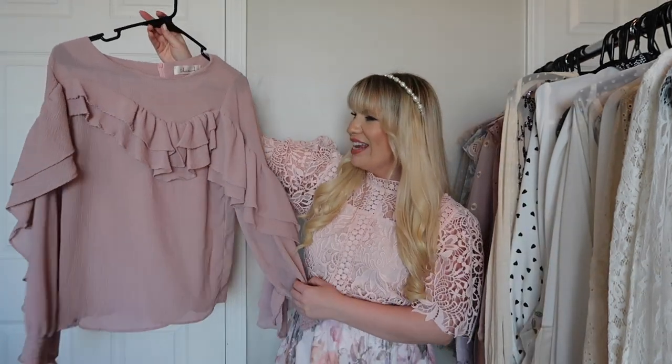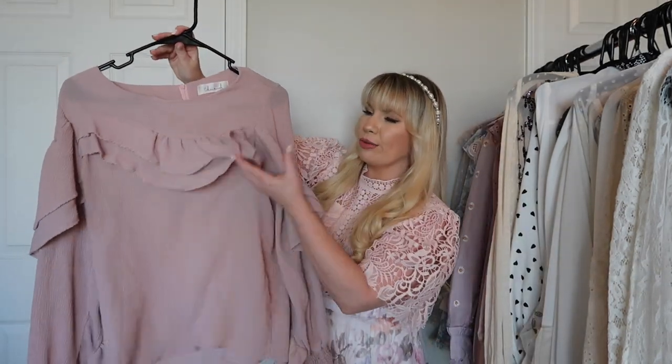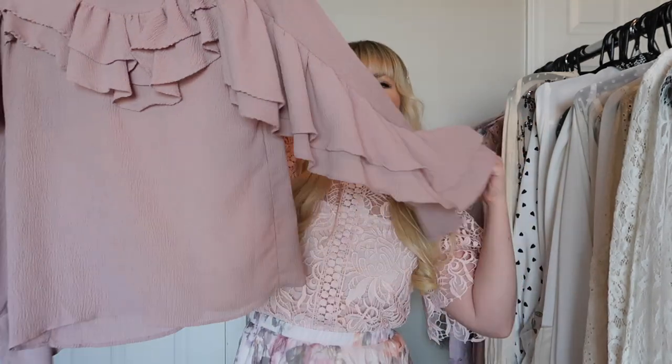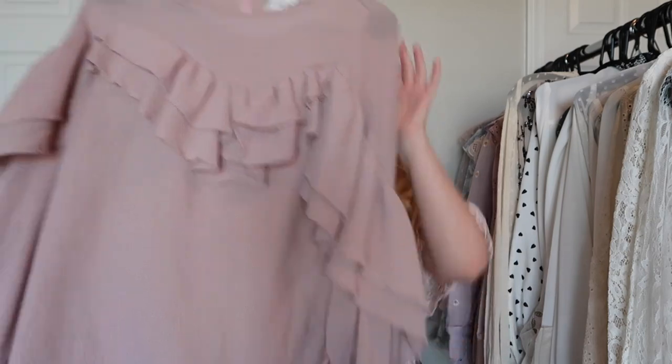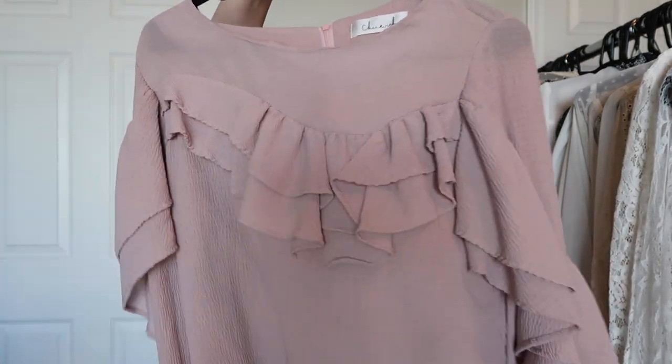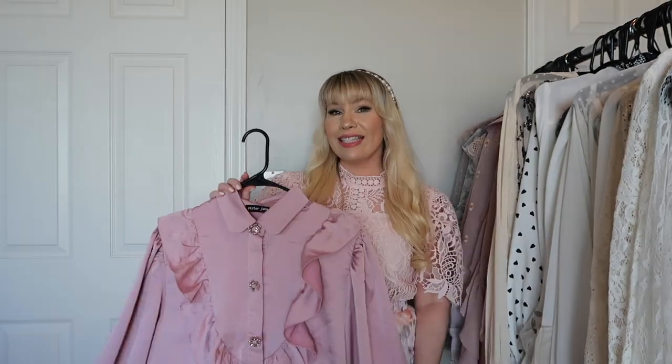This is an older one from Chic Wish — it's so cute. It has ruffles all along the front and then they go down the sleeve, so it just goes all the way across. Very very cute, very feminine, and it looks great with jeans or a skirt.